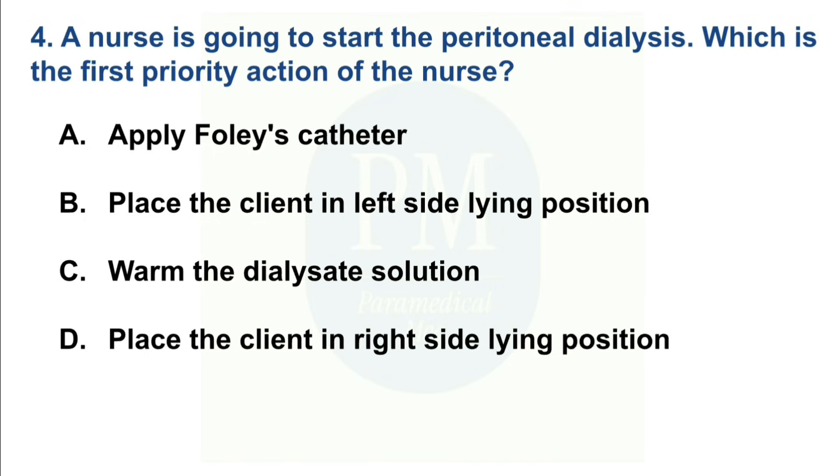A nurse is going to start peritoneal dialysis. Which is the first priority action of the nurse? Option A: Apply Foley's catheter. Option B: Place the client in left side-lying position. Option C: Warm the dialysate solution. Option D: Place the client in right side-lying position. The correct option is Option C — Warm the dialysate solution.